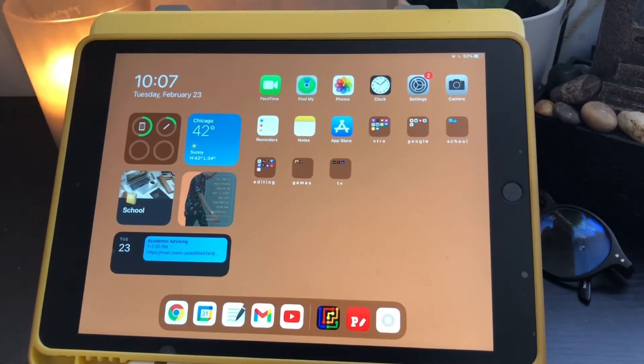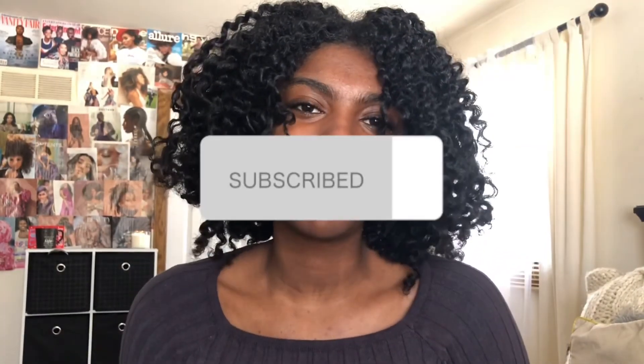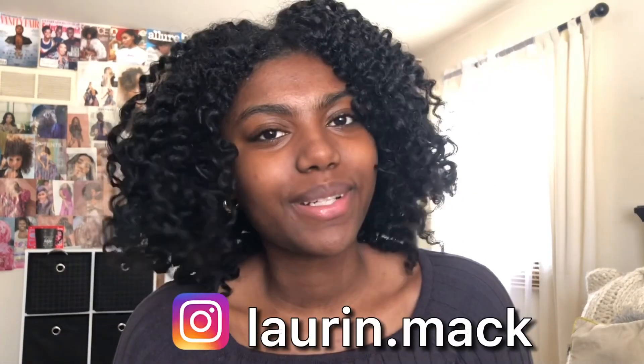Thank you guys so much for watching this video, I hope you enjoyed it! Don't forget to give this video a thumbs up and subscribe down below. Follow me on Instagram at lauren.mac. I will see you guys in my next video, which will be next Wednesday — hint hint, bye!